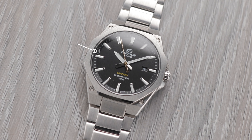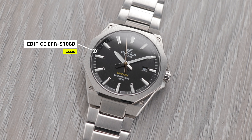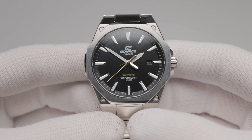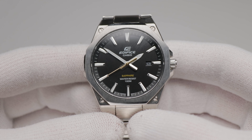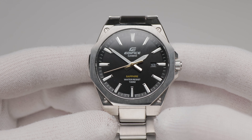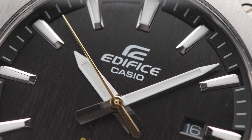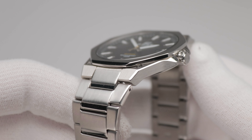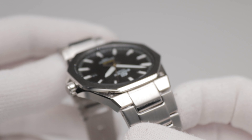One of the best examples in recent times was the Edifice EFR-S108D. That watch, with its octagonal bezel and integrated bracelet, was a clear nod to the AP Royal Oak. Yet the handset and dial surface are both markedly different. It was also really well-built for the money, with beautiful finishing, a wafer-thin profile, and a sapphire crystal.